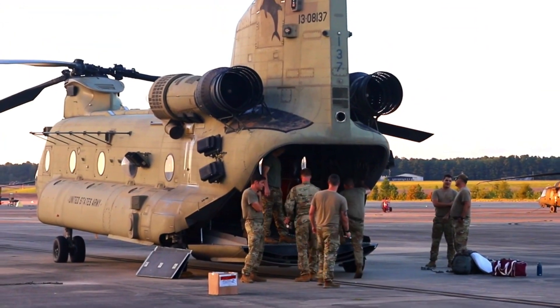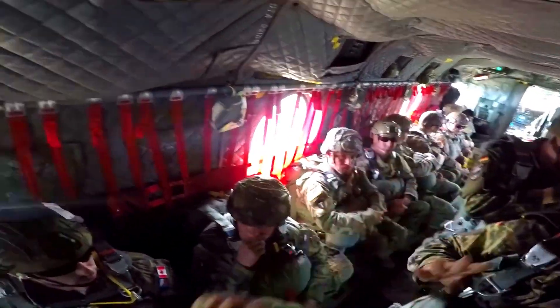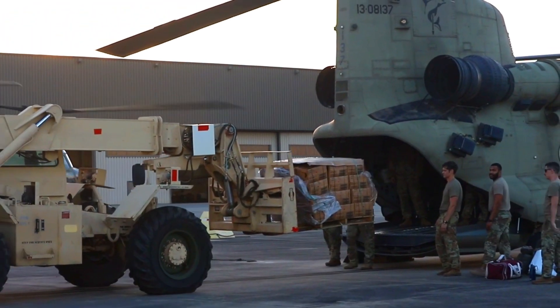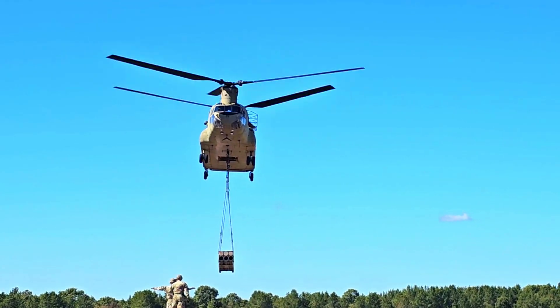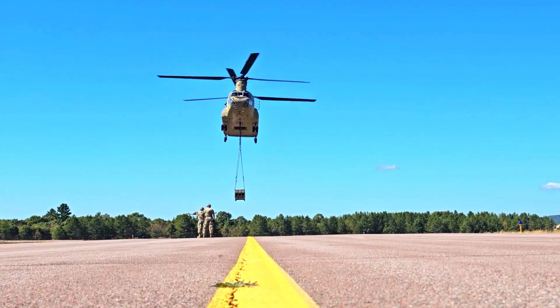The additional CH-47F Block II helicopters will also enhance the U.S. Army's ability to support international operations, including in the context of cooperation with allied nations. These helicopters can be used in a variety of multinational operations, reinforcing the U.S. role as a global military power ready to respond to international crises.